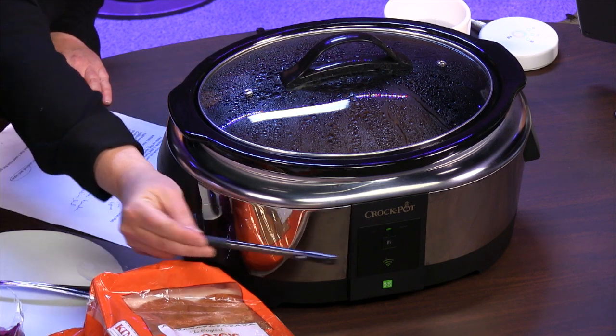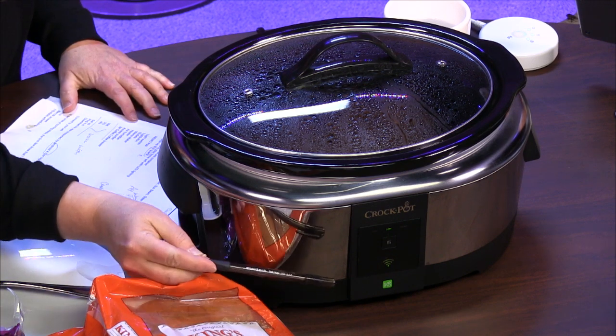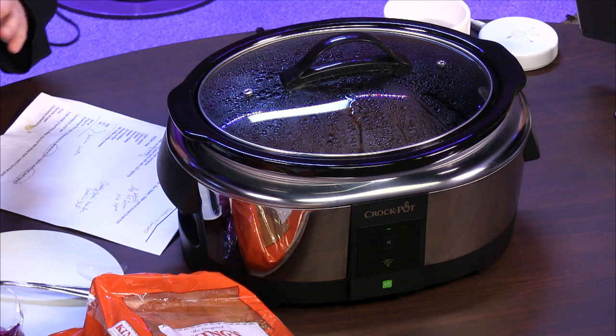Right here on the front there's High, Low, and Warm — three settings. Really simple. All Crock-Pots are that simple — that's the idea. They started getting more complicated, but this is actually very simple.